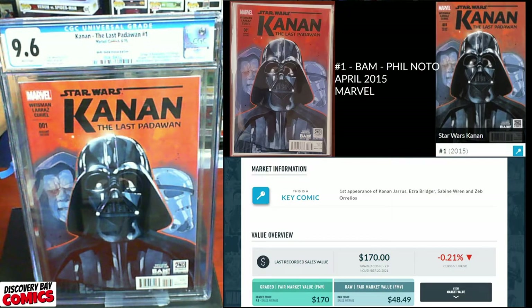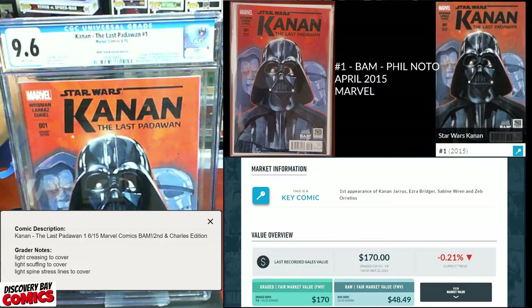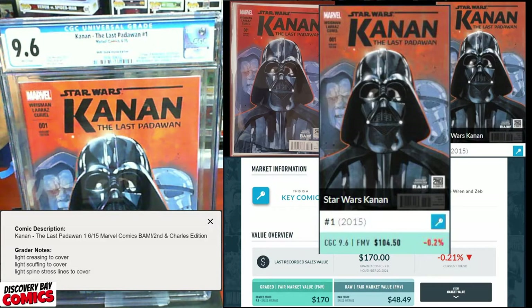9.6. Grader's notes: light creasing to cover, light scuffing to cover, light spine stress lines to cover. I picked this up on Instagram for like $10, so I'm still way up on this one. A 9.6 still has an FMV of about $104.